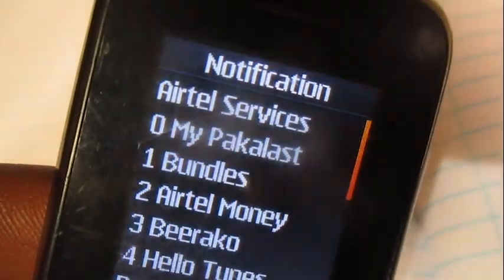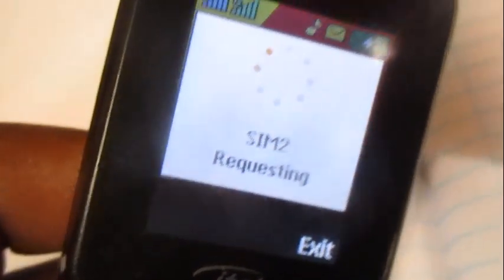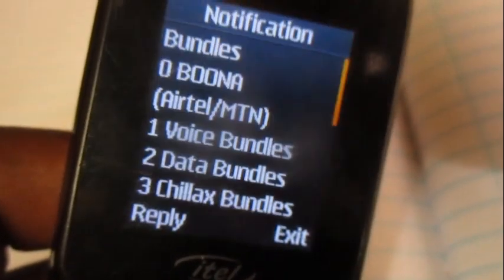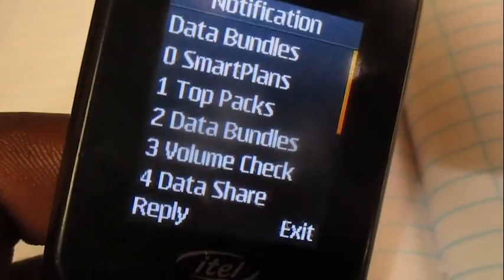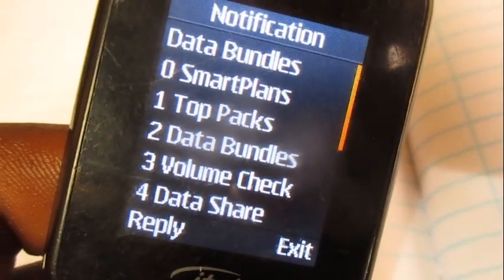Then choose option number one. Then choose option number two, which is data bundles.